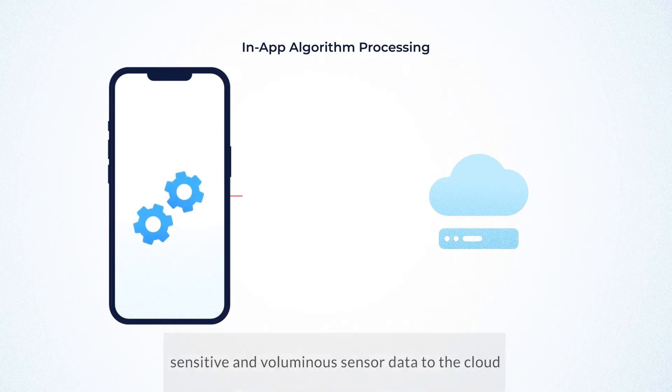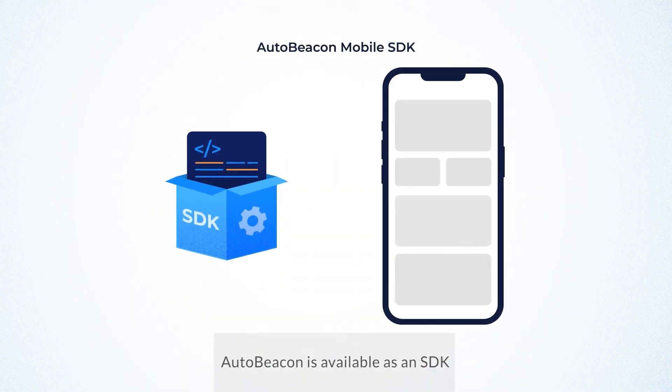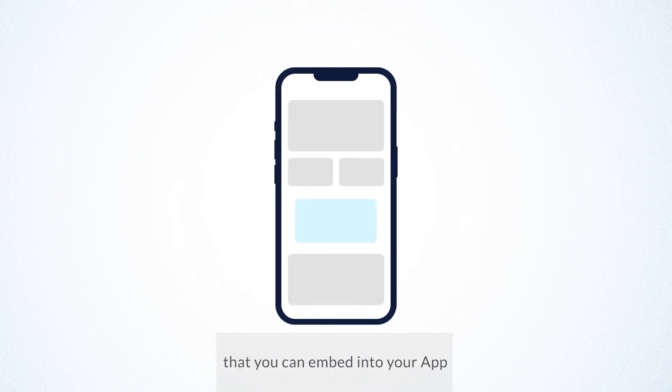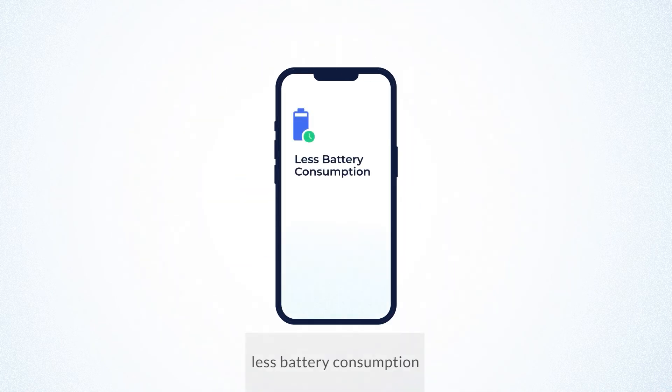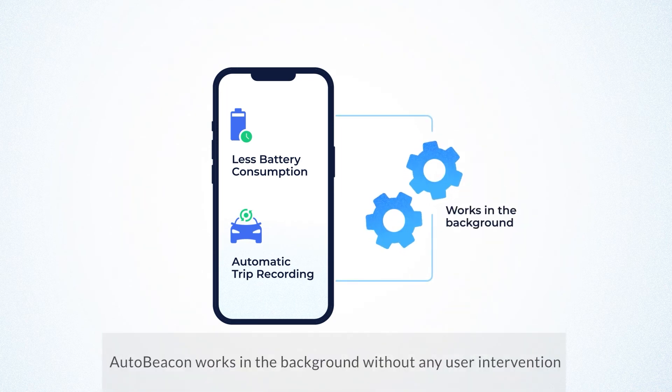AutoBeacon app features our sensor data analytics technologies that determine correct driving behavior. Our in-app processing doesn't send sensitive and voluminous sensor data to the cloud. AutoBeacon is available as an SDK that you can embed into your app, with features like less battery consumption and auto trip recording — AutoBeacon works in the background without any user intervention.